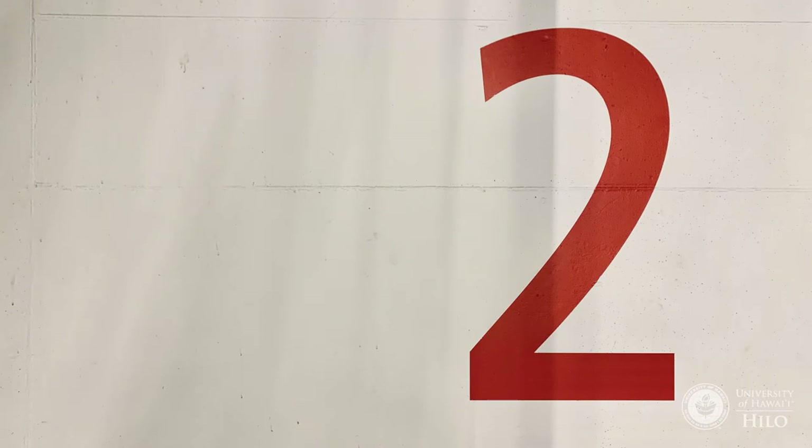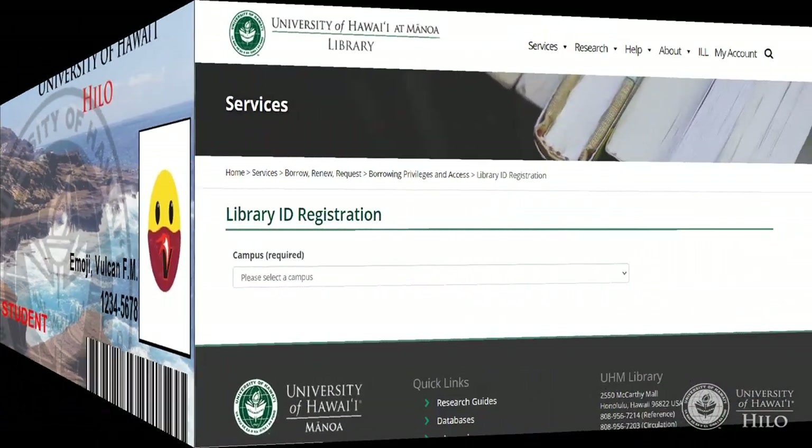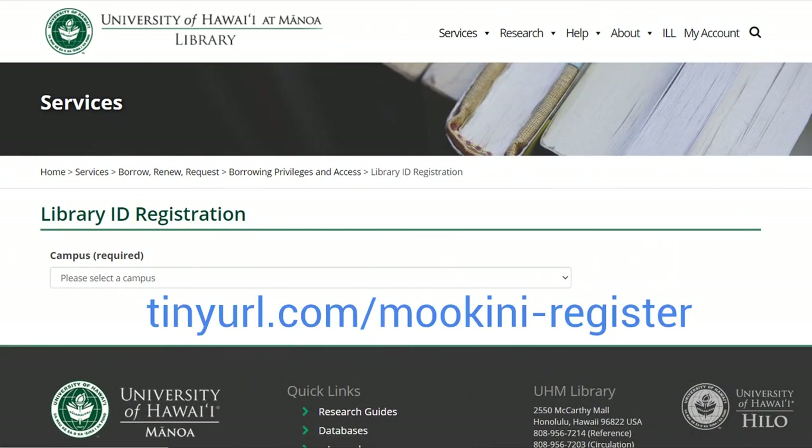There are two ways to register with the library. Take a photo ID — UH ID, driver's license, state ID, passport, etc. — to the circulation desk, or use the online form available at tinyurl.com/moakini-register.